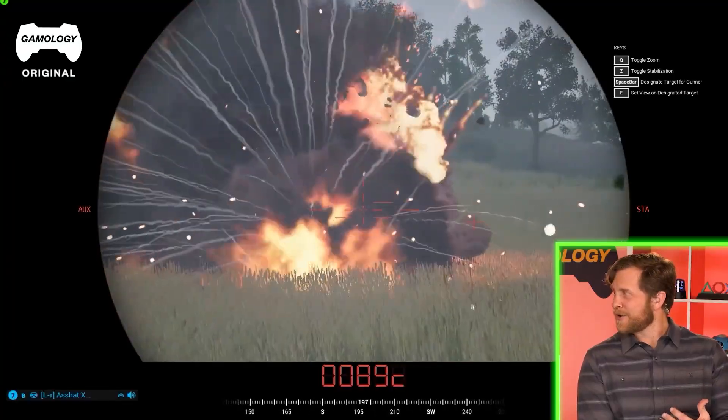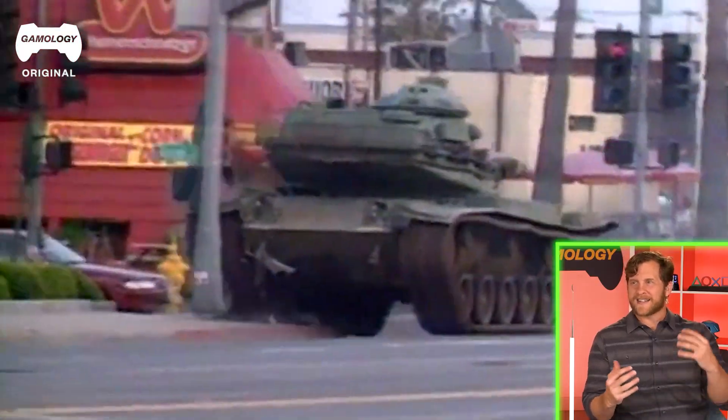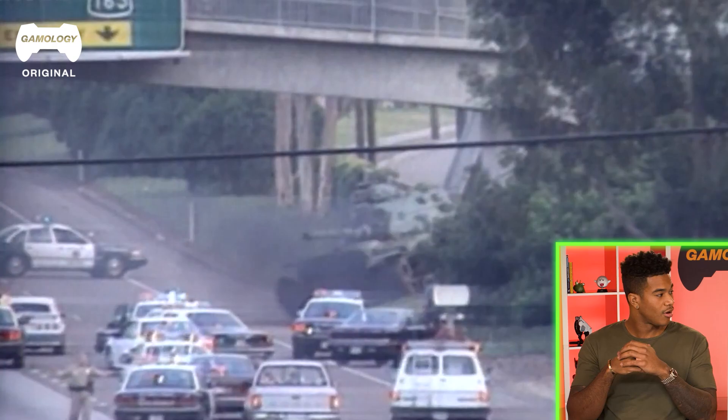Do you remember the guy who stole the tank? Mid-90s, he stole a tank from the National Guard Armory in California and drove it down the freeway in Los Angeles — rolled right through an RV like it was paper.